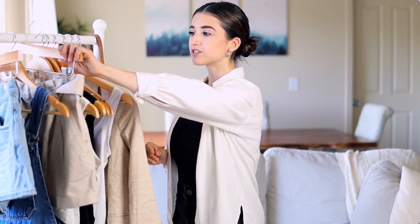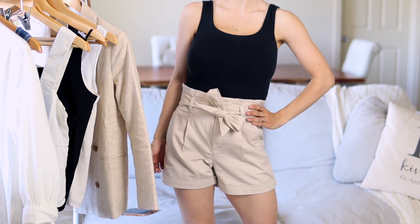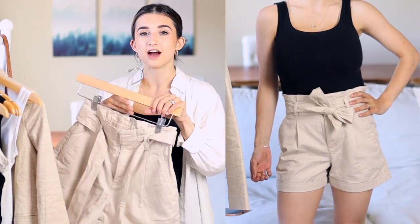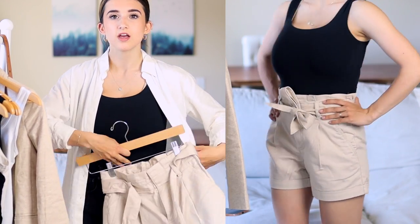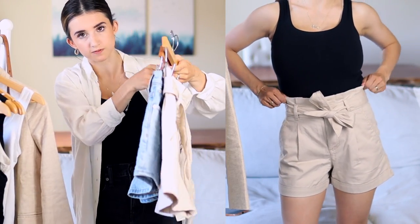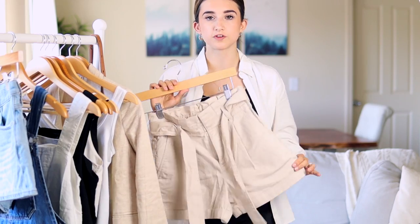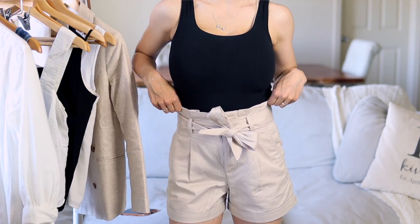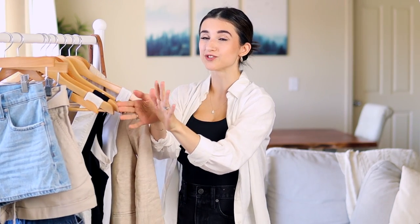The next short is a classier option — these are paper bag waist shorts from Loft. I have them in a size double zero petite and they fit really well. They're great if you want to make outfits a little more dressy. They have a longer inseam than both denim shorts — probably a couple inches longer, so they're a more conservative option. I went with the khaki version because it blends well with everything else in my wardrobe.